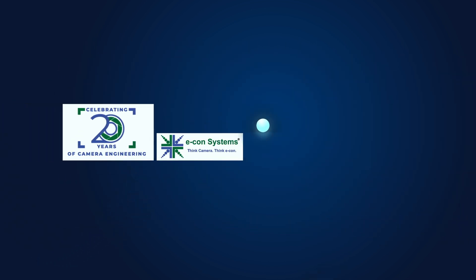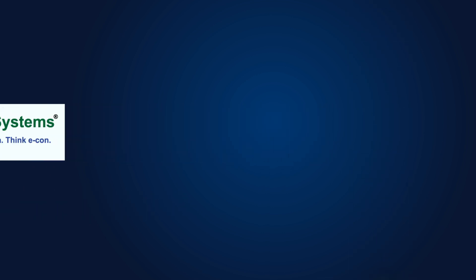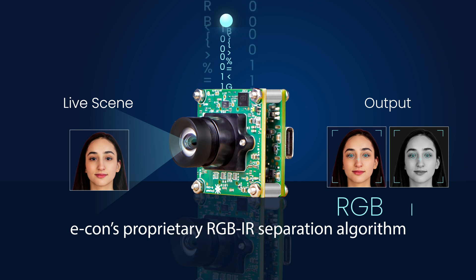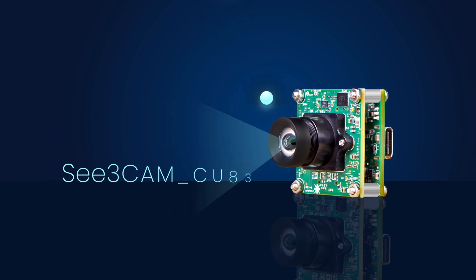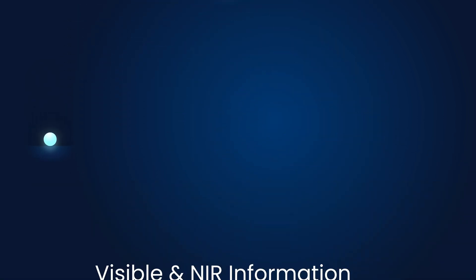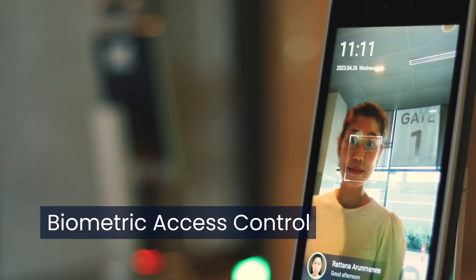With over 20 years of experience in embedded vision, Econ Systems has generated multiple patents. This 4K camera utilizes our proprietary algorithm to separately process RGB and IR frames from the sensor. It allows C3Cam CU83 to capture clear, precise images in environments where both visible and NIR information are crucial.